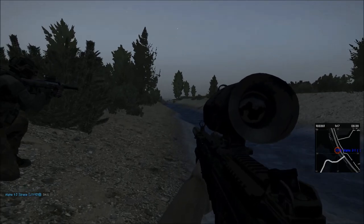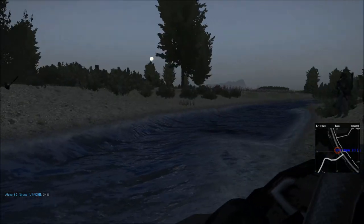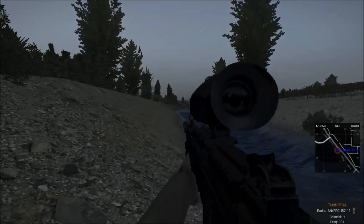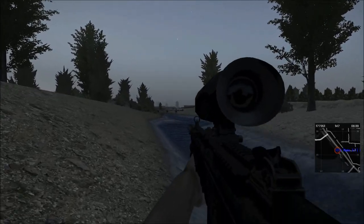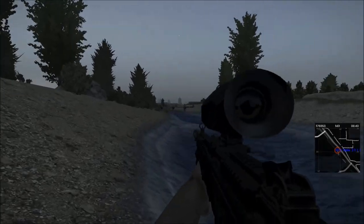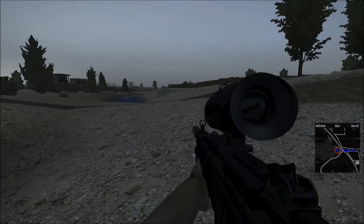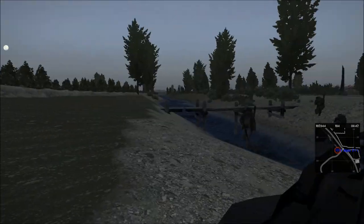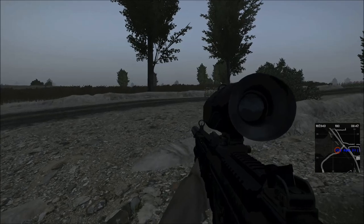Xander, take the point. I want you going tech. Continue along the riverbed — there should be a compound up ahead somewhere. Roger. Compound at 2 o'clock. Roger, carry on down towards it and then we've got to merge off south towards the target. Carry on parallel on this river line and we'll move up to the wall. Xander, roger.